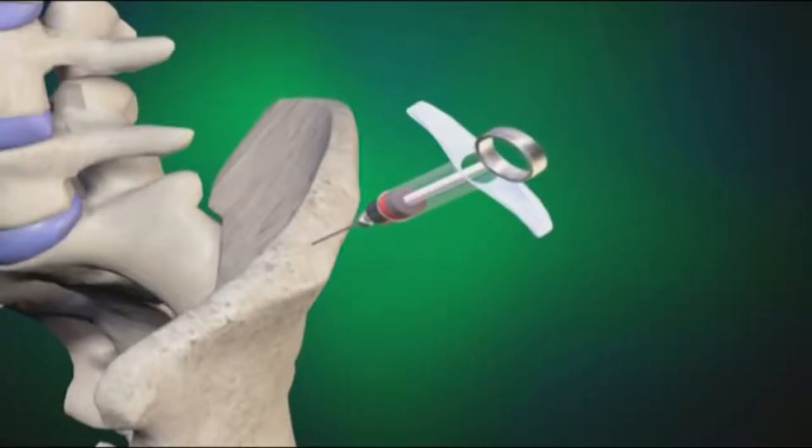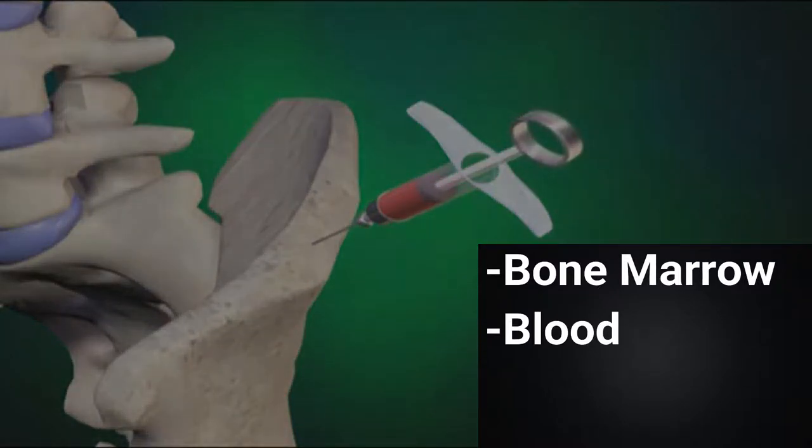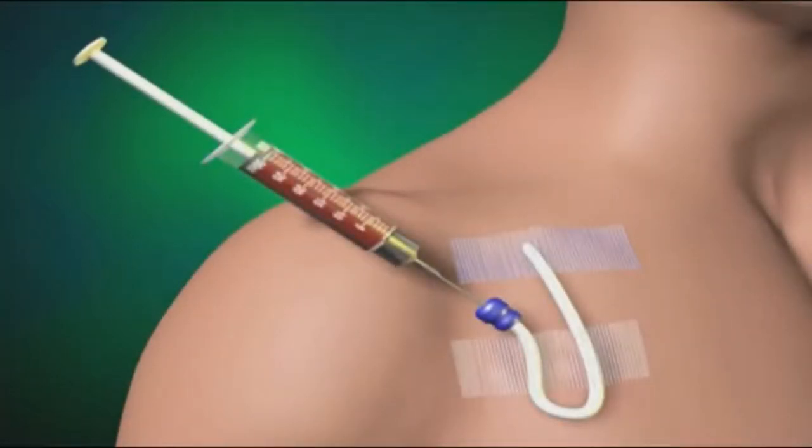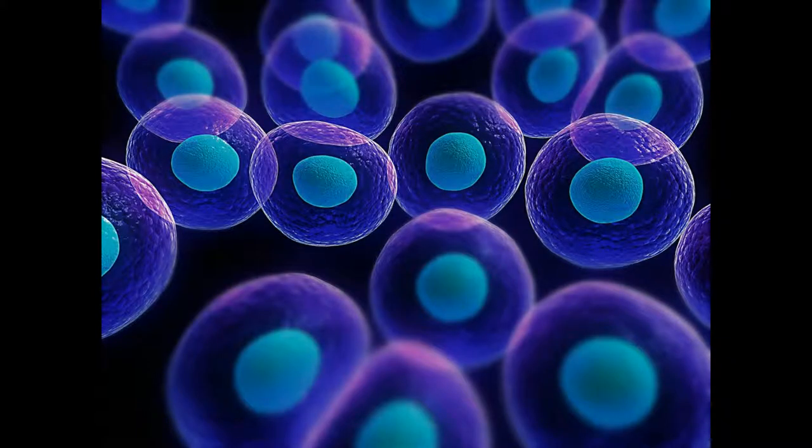In a stem cell transplant, stem cells are taken from the bone marrow or blood of a healthy donor and transferred to the patient through a drip. Once inside the patient, these stem cells grow into much-needed healthy blood cells. It is evident that stem cell technology plays a huge role in the treatment of diseases like leukemia.